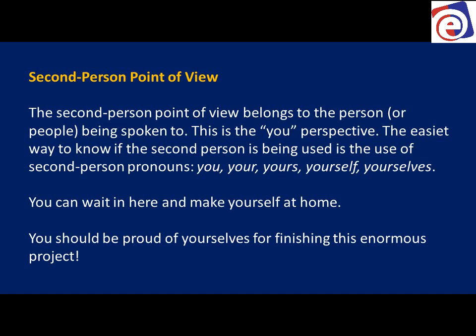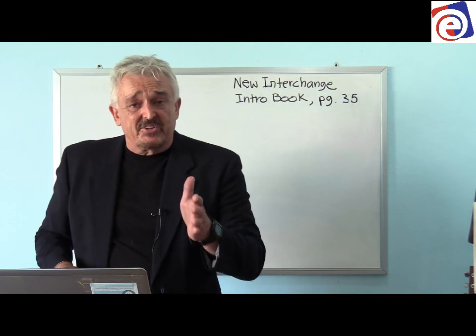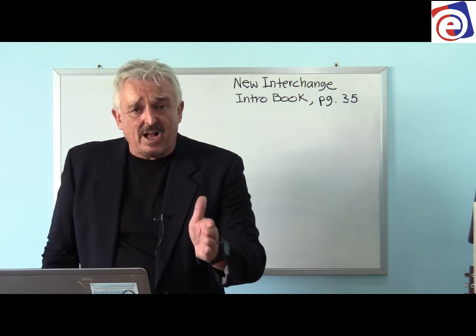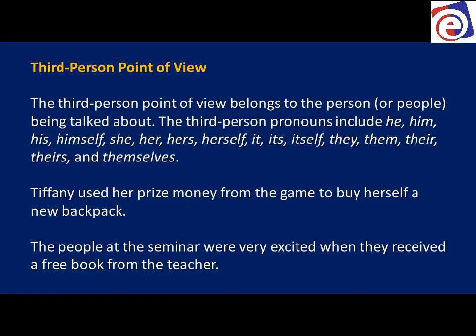'You can wait right here and rest, just like it's your house.' 'You should be proud of yourselves for finishing this enormous project' — speaking to a group. 'Yourself' is singular; 'yourselves' is plural. So we have second person singular and second person plural.